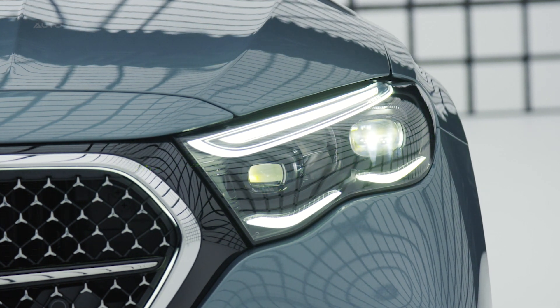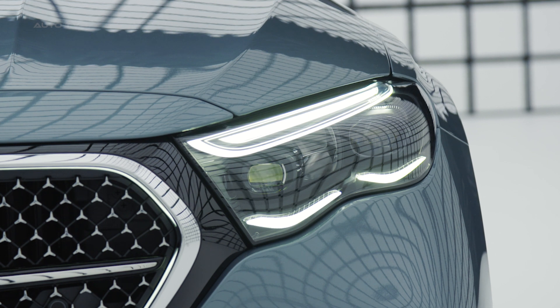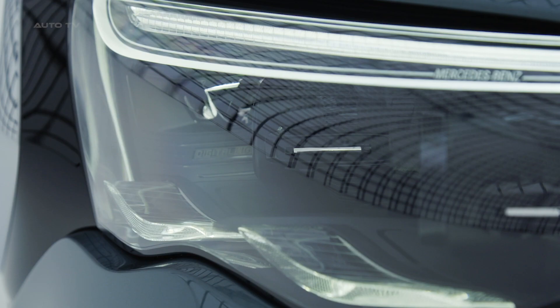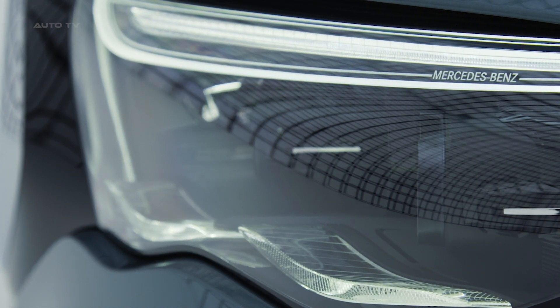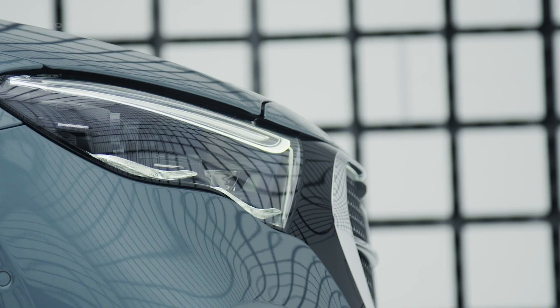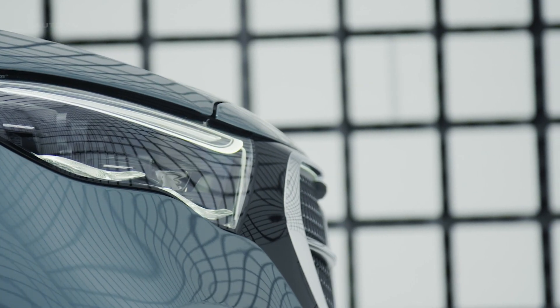The exterior of the E-Class showcases a harmonious blend of sophistication and modernity. Building on the familiar cab-rearward shape, the new E-Class features design elements inspired by the brand's EQ electric vehicle lineup. The front fascia is highlighted by a slightly larger grille, elegantly outlined in chrome or optional LED running lights, creating a striking and unmistakable presence on the road.